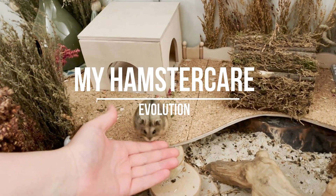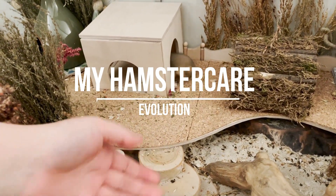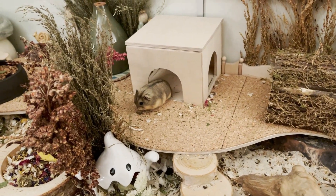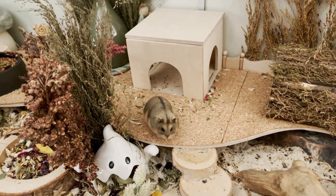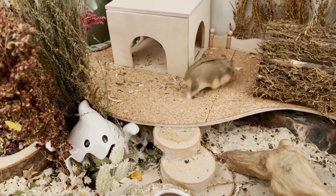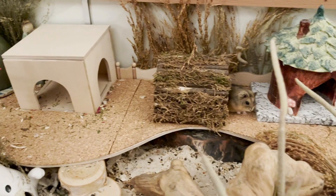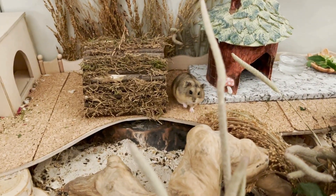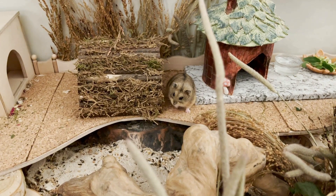Hello and welcome to this new video! As you can see in the title, this video is all about my hamster care evolution. I will mostly talk about my enclosures and the setups, not really too much about the hamsters. Let me know in the comments if you would be interested in a video with all my hamsters and their stories.